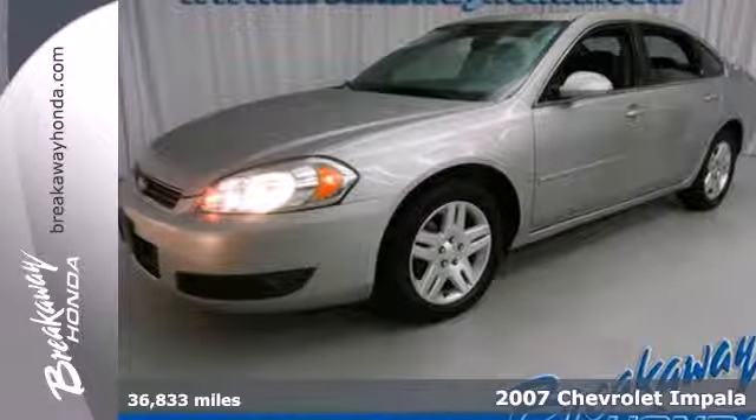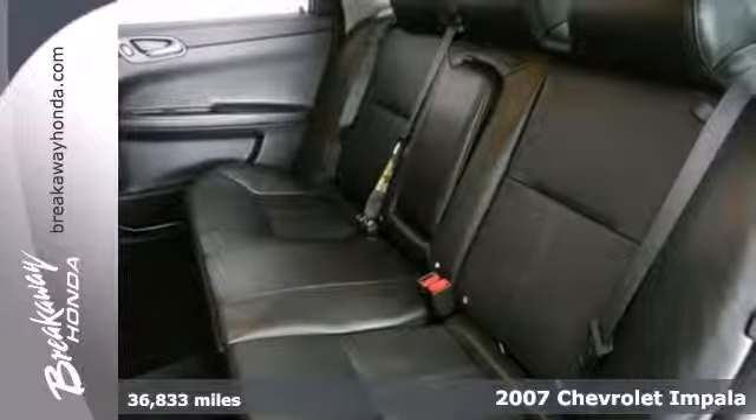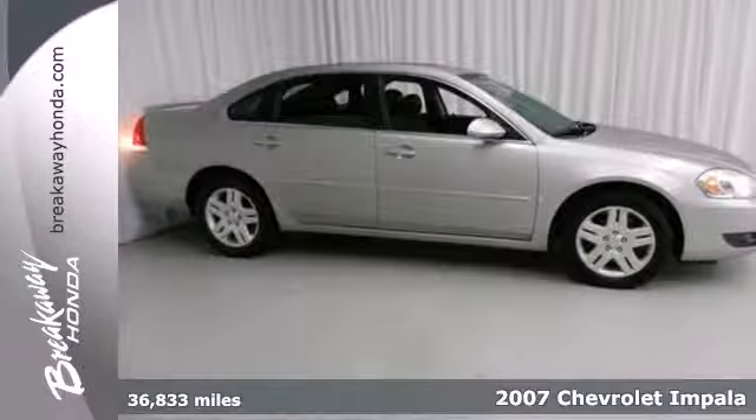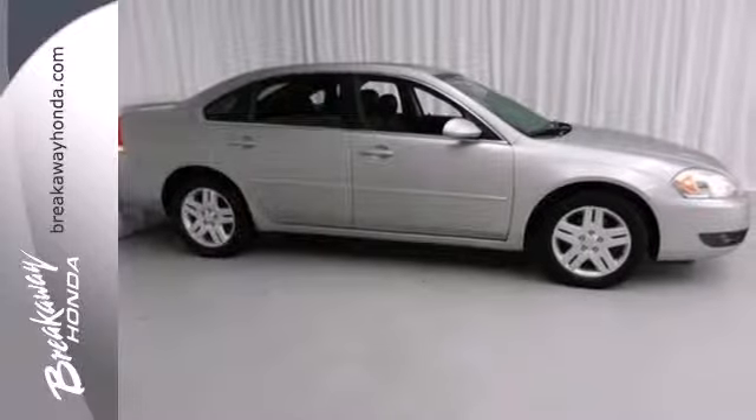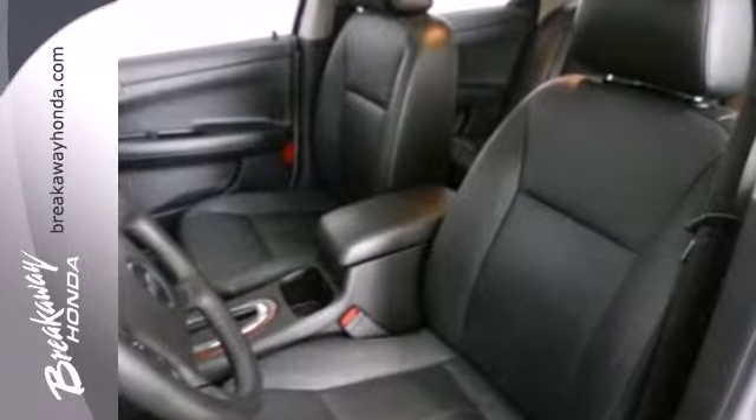It's a 2007 Chevrolet Impala. Features include OnStar, keyless entry, a multi-speaker stereo sound system with a CD player, and 8-way powered driver's seat. It also comes with dual-zone air conditioning and power door locks.